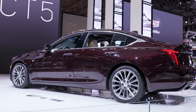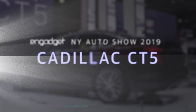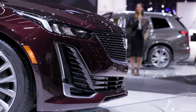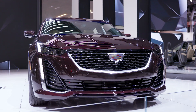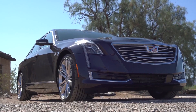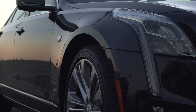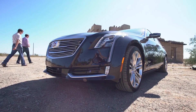The sedan market in the United States may be shrinking, but that hasn't stopped Cadillac from introducing the new CT5. The CT5 is essentially a smaller version of the CT6, which is actually pretty great because the CT6 has the best piece of technology that Cadillac has — Super Cruise. This hands-free driver's assistance system is nearly on par with what Tesla is offering.